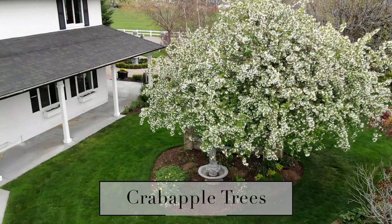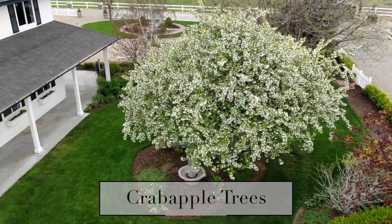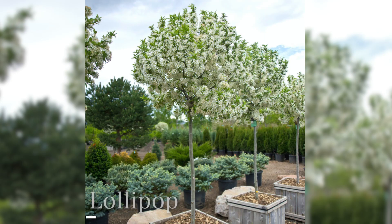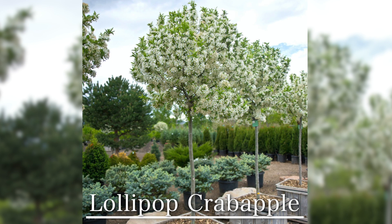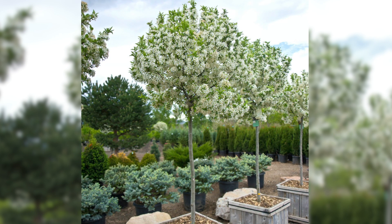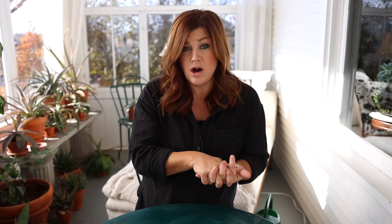The first category is crab apple trees, which is my favorite group of ornamental trees to tuck into any landscape. They come in so many varieties and sizes. A lollipop crab apple is a wonderful variety — I had four in our last garden — they only grow eight to ten feet tall and maintain a very tidy, formal appearance with red berries through the winter.